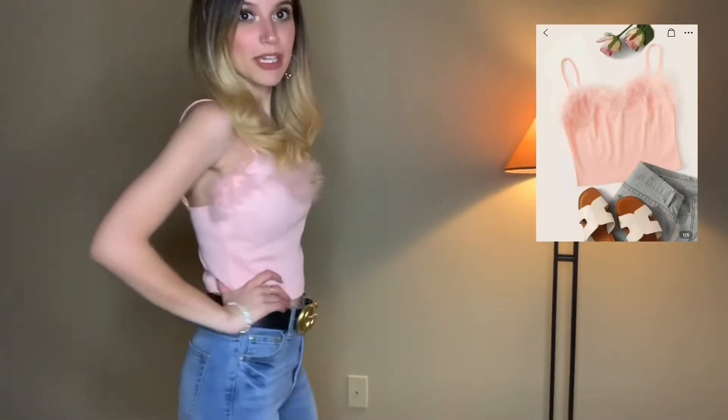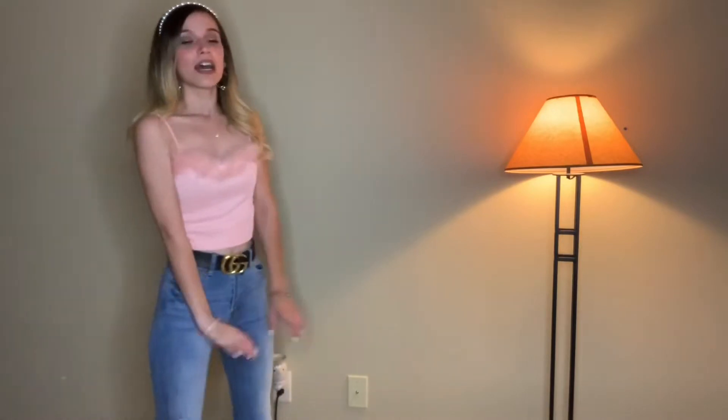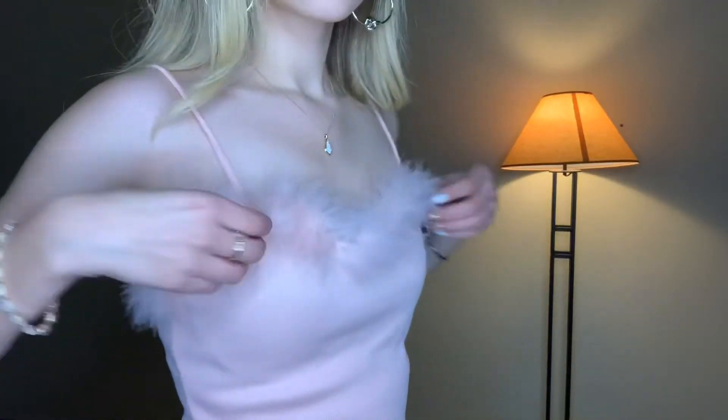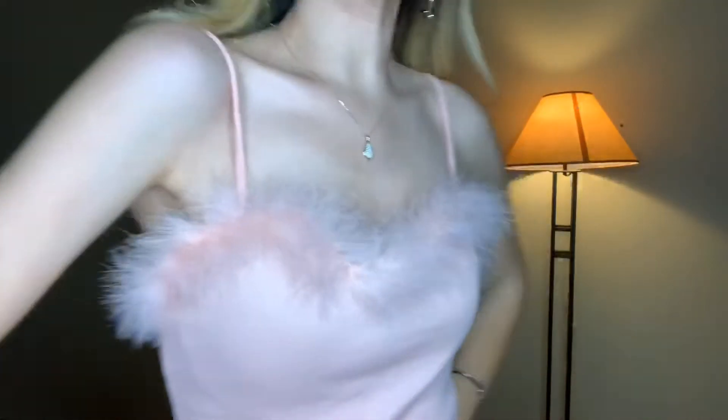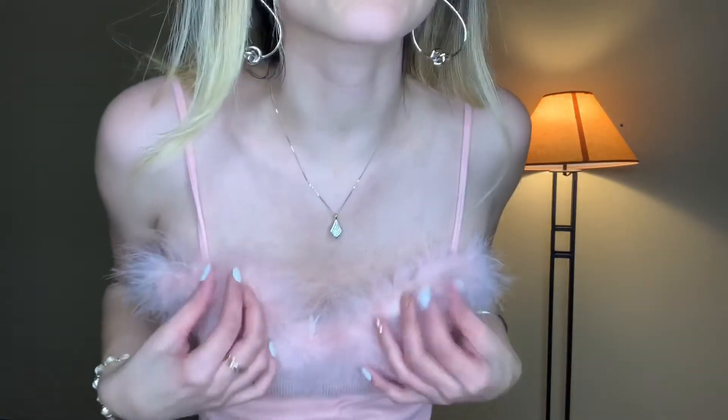I don't know if y'all watch Scream Queens, but is this top not screaming Chanel Oberlin? This is my favorite top in the whole world — it's so cute and fun. It looks great with jeans and cute little booties, or I could do it with a little white skirt and boots. I also bought this headband from Shein a couple months back. I spent about six or seven dollars on this top and it doesn't look poorly made — the material is great and the little feathers don't feel cheap at all.